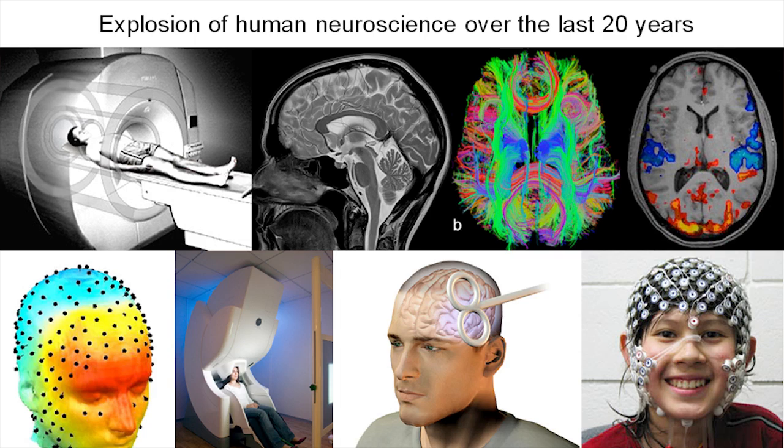The third revolution — that's my own field of research — is neuroscience and neurology. We now have millisecond and micro-scale resolution in time and space to non-invasively map the structure and function of the brain, as well as to perform brain stimulation.